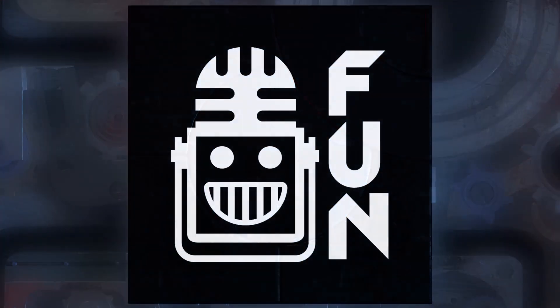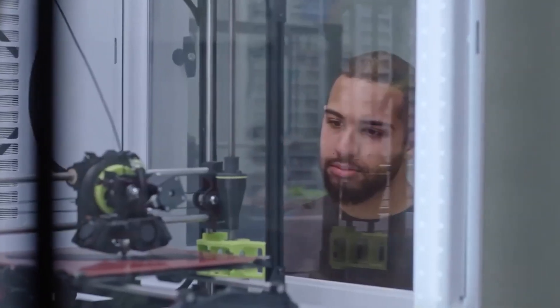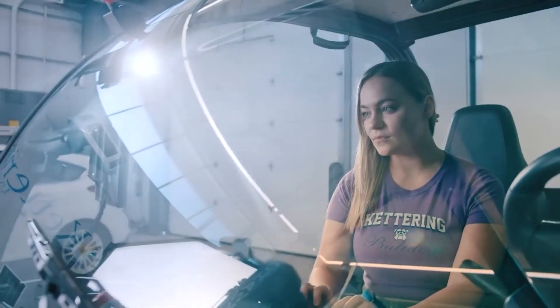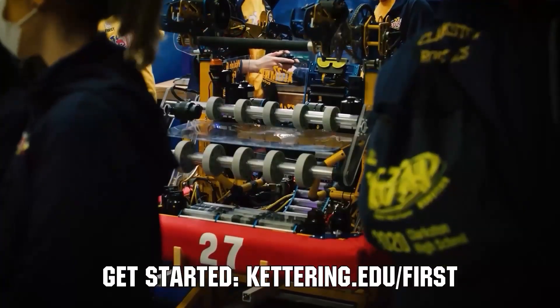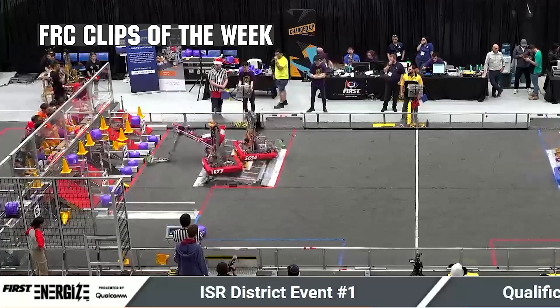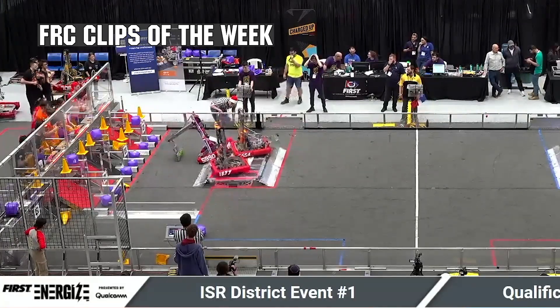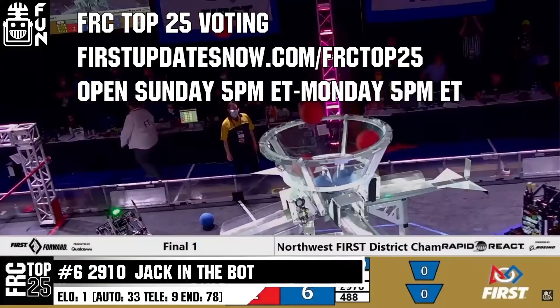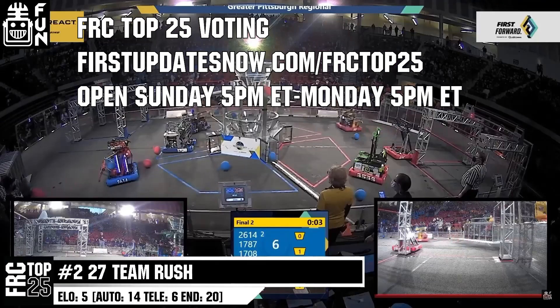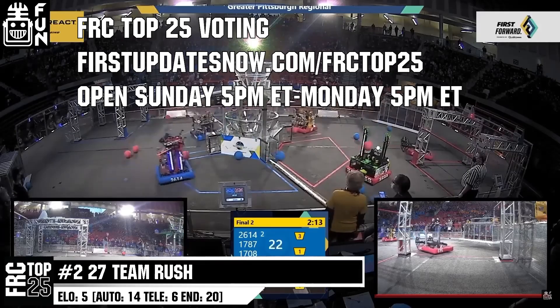This video on First Updates Now is made possible by viewers like you and the following sponsors. Kettering University is looking for talented robotics students who want to continue learning and innovating in a hands-on, real-world experience format. Kettering University representatives will be at dozens of FIRST events this season, including the championship. Go to Kettering.edu/FIRST to see which events you can meet a representative. FRC competition season is here — submit your favorite moments to FRC Clips of the Week by each Sunday at Discord.gg/FirstUpdatesNow. The FRC Top 25 Poll is open Sunday 5 p.m. Eastern to Monday 5 p.m. Eastern at firstupdatesnow.com/FRCTop25.